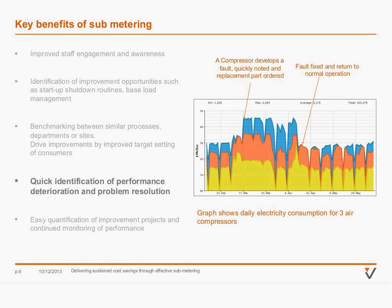Another benefit is quick identification of performance issues — keeping a well-maintained site that way. Here's an example showing the electricity consumption of three different air compressors. Just at the start of the first arrow, that's when a fault developed with one of the compressors — a split in the diaphragm — which made an extra compressor have to run. Because this site had metering, it was very quick to identify, they could order a replacement part, and it was fixed and returned to normal operation in a timely way.